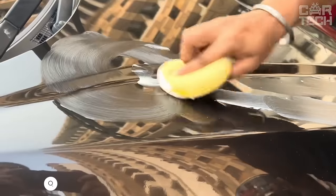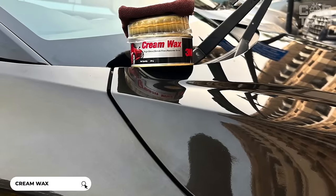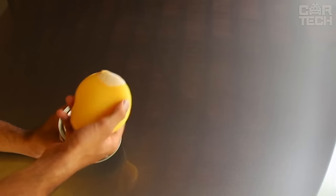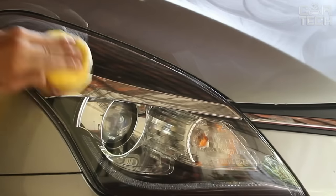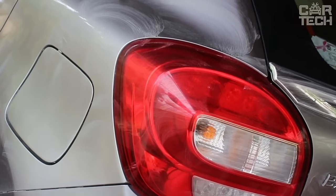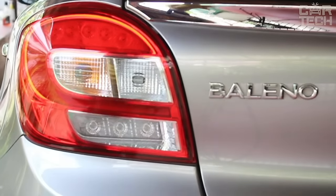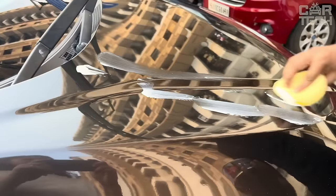Introducing a special wax cream that gives your car a bright glossy shine without streaks. Before application, make sure the surface is clean, dust-free, and in the shade away from direct sunlight. The wax is easy to apply and spreads in a thin layer, restoring the original shine of the bodywork. It is resistant to environmental influences and retains the effect for a long time. This synthetic cream wax is ideal for all types of automotive paintwork.